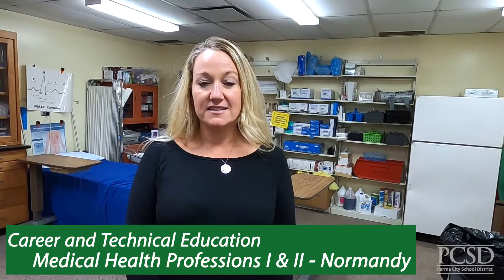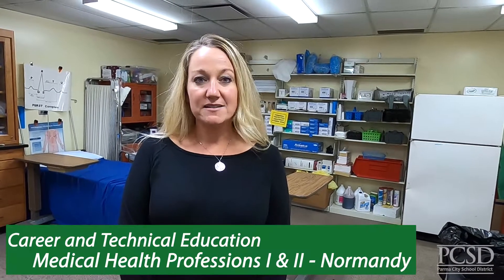Another option for your senior year is the medical assisting program. During your senior year you will learn head-to-toe assessments, phlebotomy, and other skills needed to assist a patient at their bedside. Upon completion of the program you will be able to take the AMCA medical assisting certification and possibly earn college credits in medical terminology.